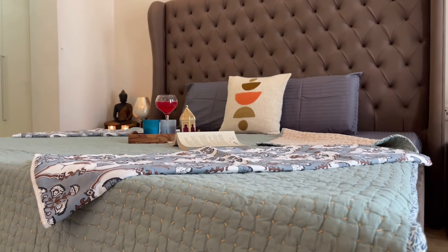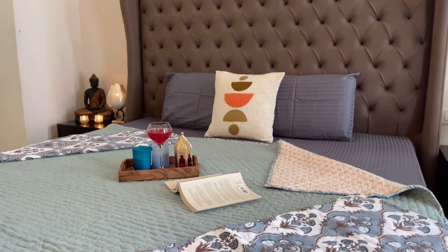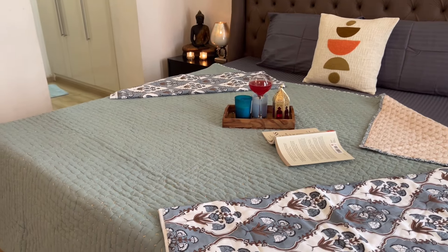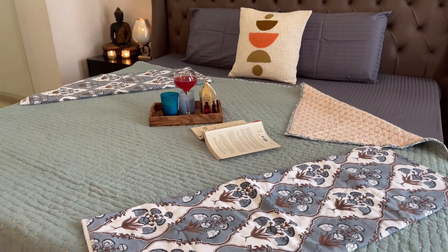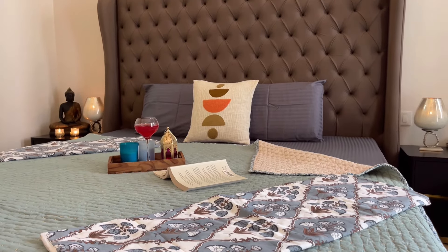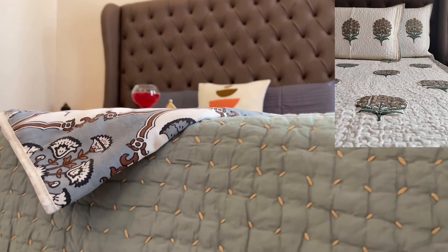First, let's talk about this beautiful bed cover in pista green color with authentic kantha work. It is two-sided — on the other side it is in a light cream shade. This is a queen-size bed cover which can double up as a dohar as well. The material is 100% pure cotton and the price is around Rs. 3,700.